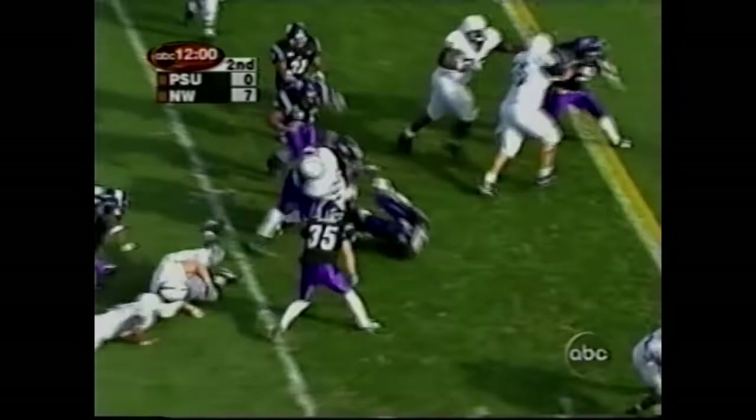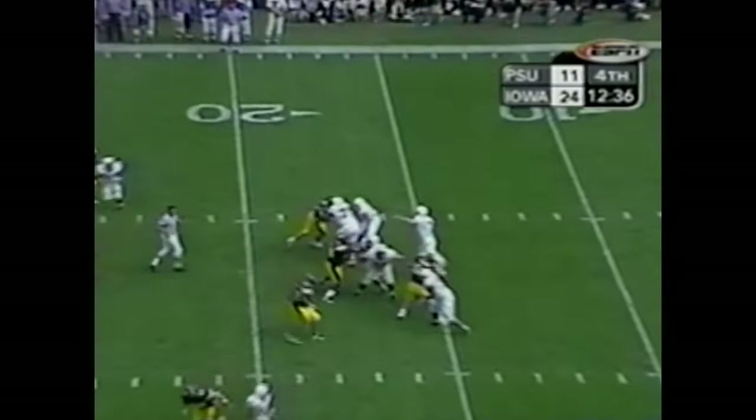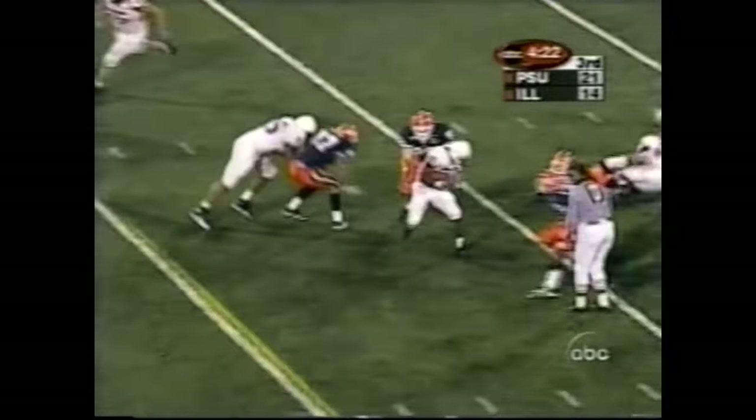Here's Seneca with Drummond. Second down and 10 after the incompletion. Three receivers in the pattern for Penn State, and the pass is completed to one of them — that's Eddie Drummond. And Eddie Drummond back to the power off. He's a running back, folks.